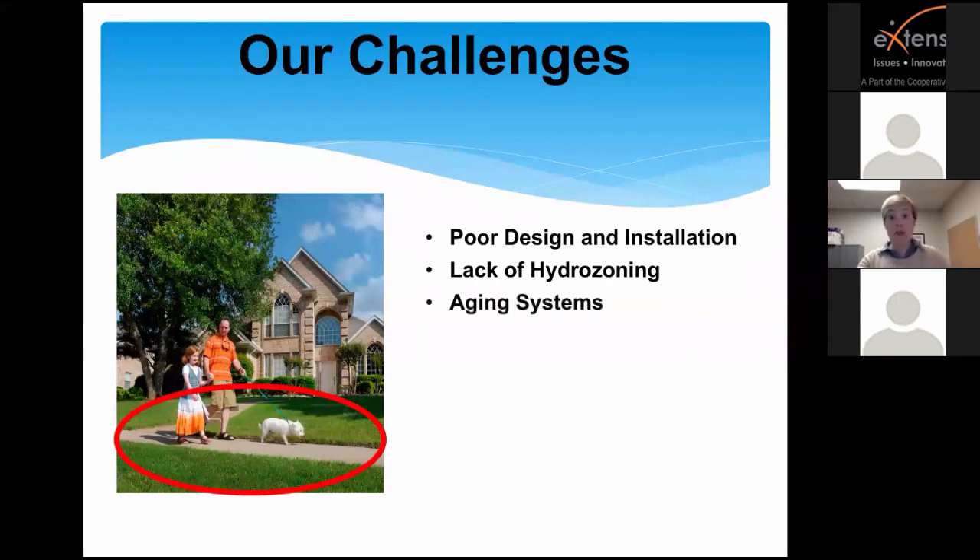Aging systems are also a problem — since many were put in during the 80s and 90s, some even in the 70s, they're getting old and not functioning properly. And there's a set-it-and-forget-it mentality: folks keep their irrigation system running twice a week all year round regardless of weather conditions. Just this past week we had very cold weather and quite a few public safety issues from sprinkler systems running in freezing temperatures when they shouldn't have been.